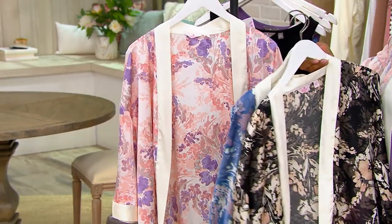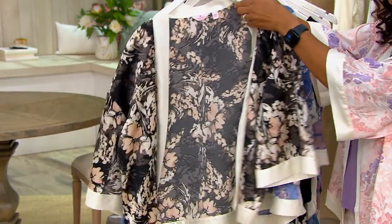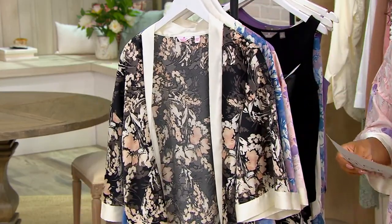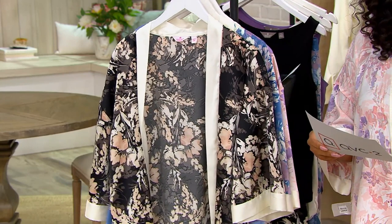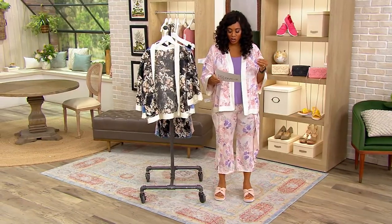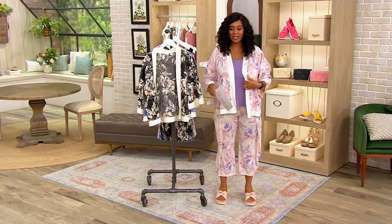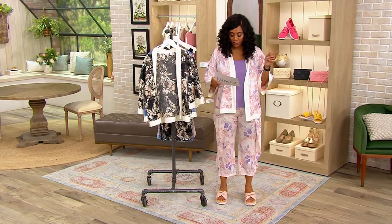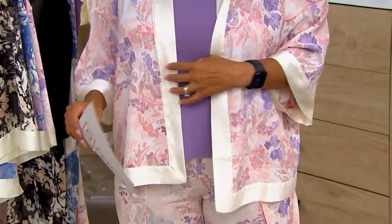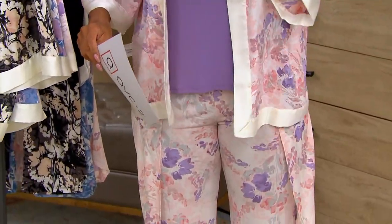Now this runs — the sizing on this is a little different. This is bridge sizing. So you have your extra extra extra small, and extra small as one size. Extra small and small as another. Medium large. Extra large and 1X — that's the size that I'm wearing; I went up one from my regular QVC size. 2X and 3X. And then your 4X, 5X. So bridge sizing on this one.